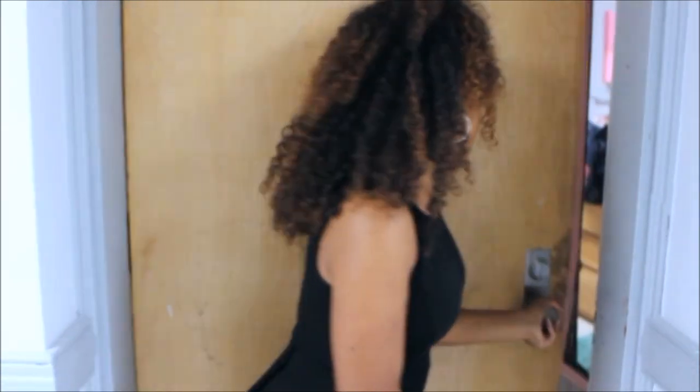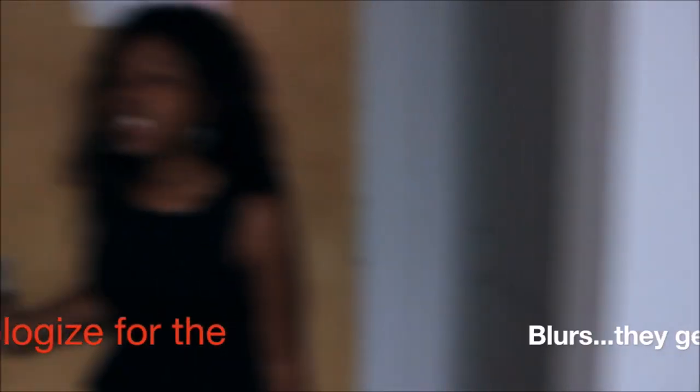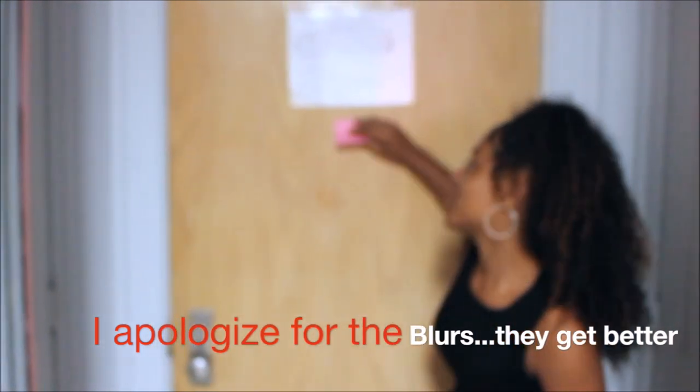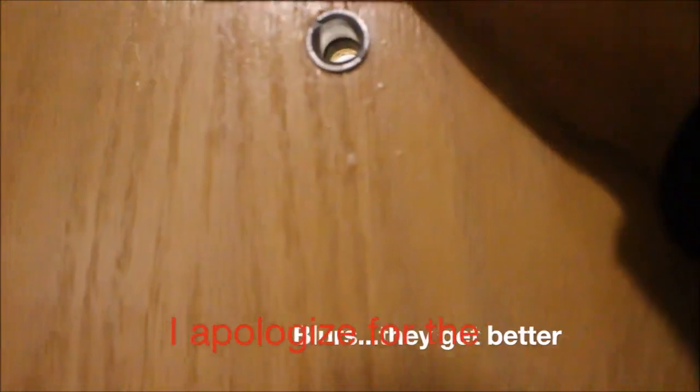So this is outside of my door. Let's go ahead and get inside. The first thing that you notice when you walk in is this paper here — I put this here because you can see straight into my room because of this peephole.